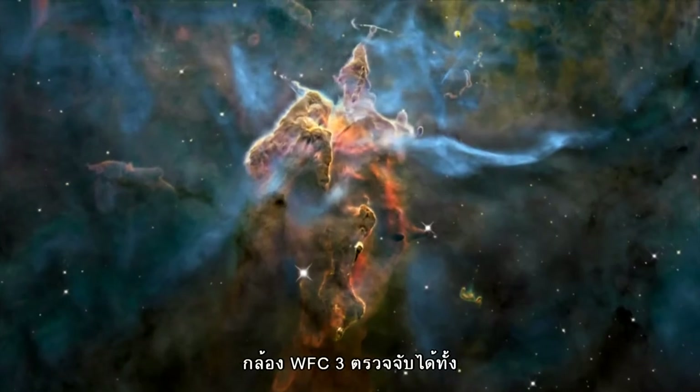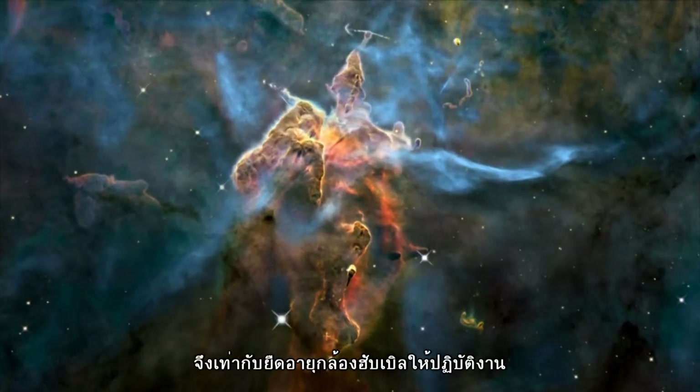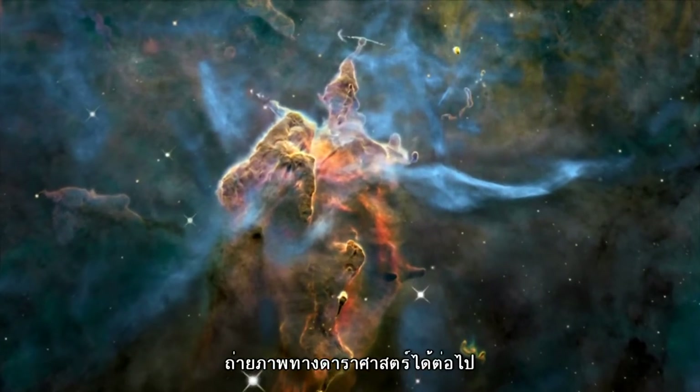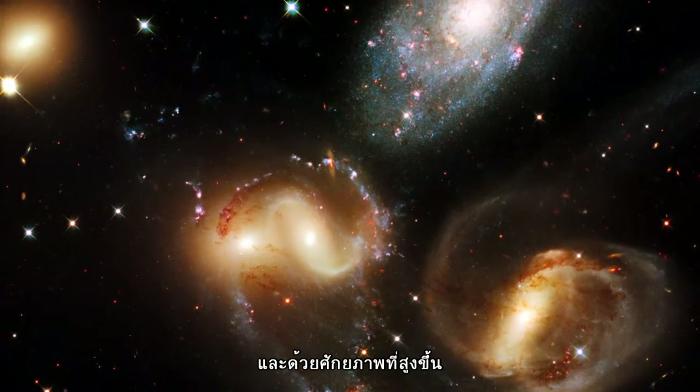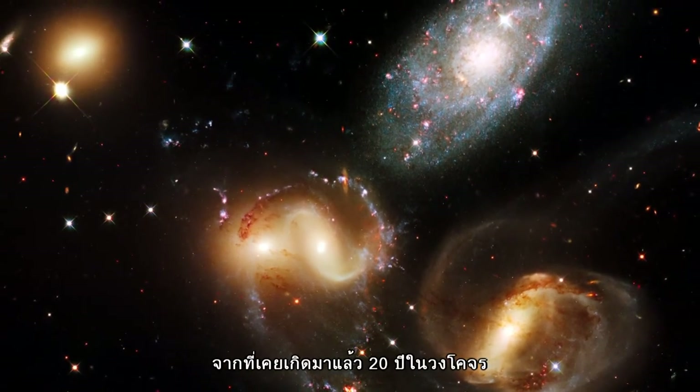WFC-3 is a combined ultraviolet, visible, and infrared camera that dramatically extends Hubble's ability to image astronomical objects. With these new capabilities, Hubble is still pushing the boundaries of science after two decades in orbit.